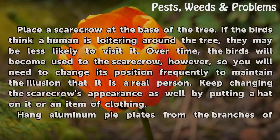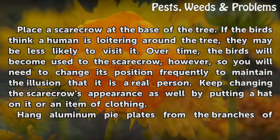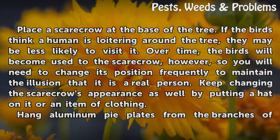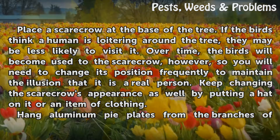Place a scarecrow at the base of the tree. If the birds think a human is loitering around the tree, they may be less likely to visit it. Over time the birds will become used to the scarecrow, however, so you will need to change its position frequently to maintain the illusion that it is a real person.